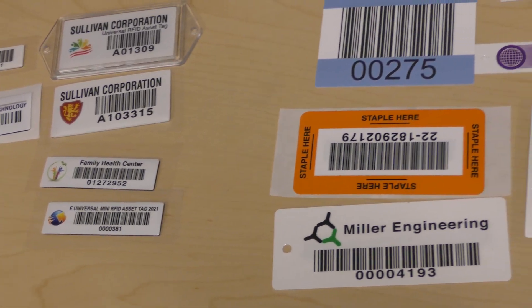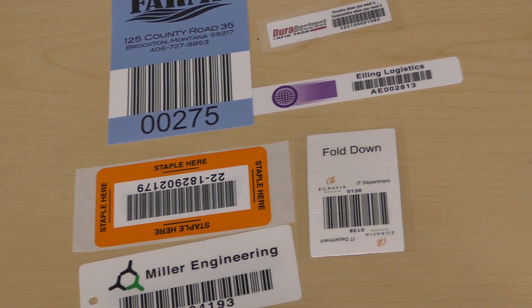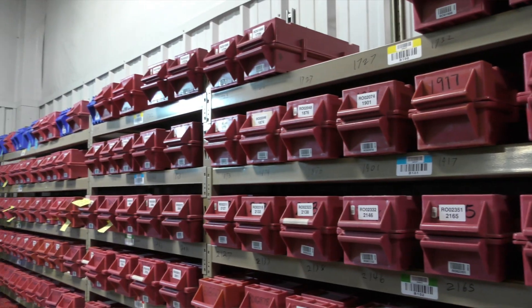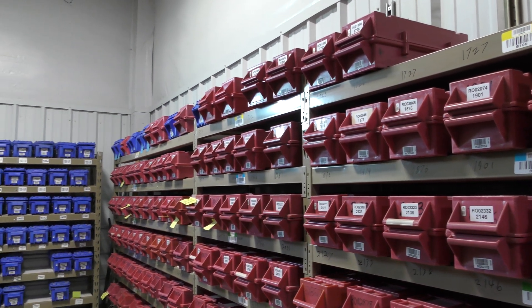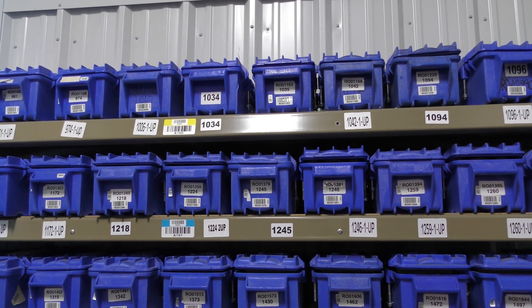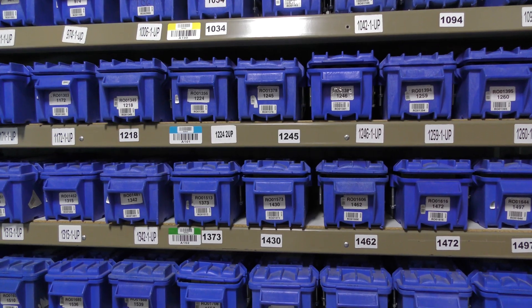Metalcraft is known for their RFID and barcode organizational solutions. However, they were having an asset tracking issue of their own. As a custom shop, Metalcraft possesses a large amount of tooling and dies for the creation of asset tags.